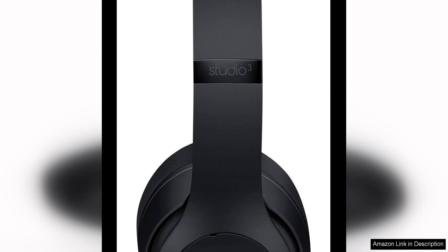Overall, the Beats Studio 3 wireless noise cancelling over-ear headphones in matte black offer a premium audio experience at a fraction of the cost of new headphones. With excellent sound quality, effective noise cancellation, comfort, and long battery life, they are a great choice for anyone looking for a high quality audio solution.